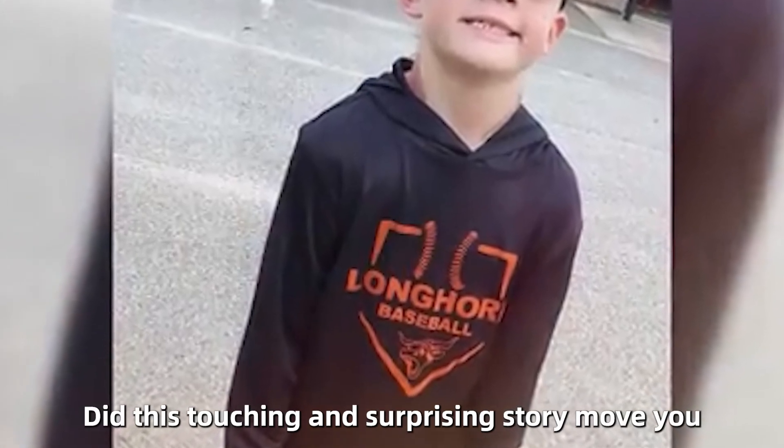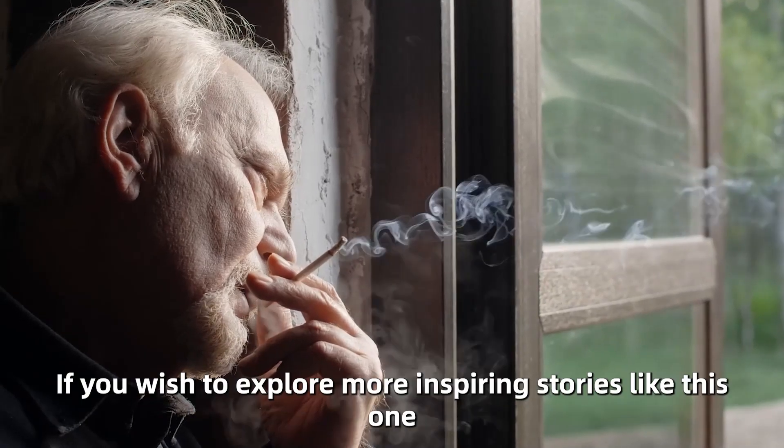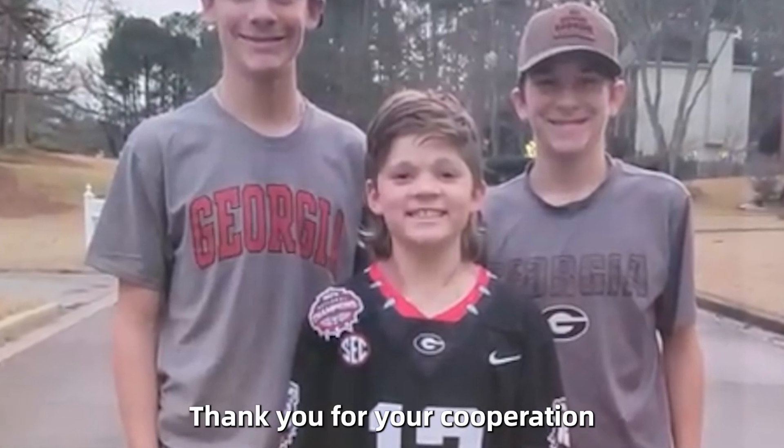Did this touching and surprising story move you? If so, we invite you to leave a comment with your thoughts. If you wish to explore more inspiring stories like this one, consider subscribing to our channel. Thank you for your cooperation.